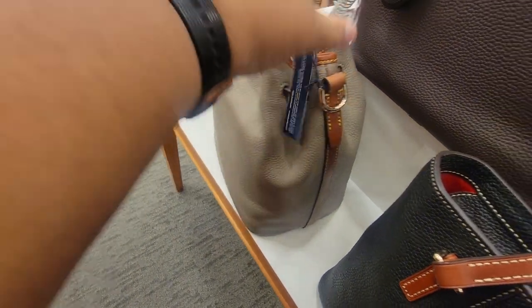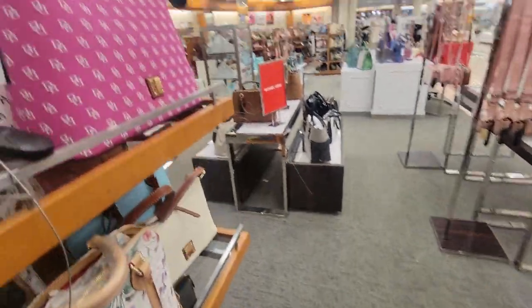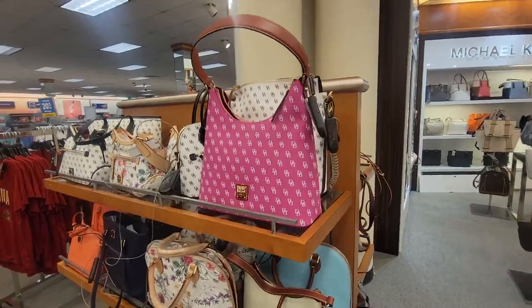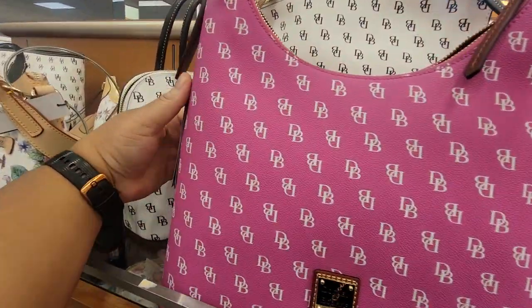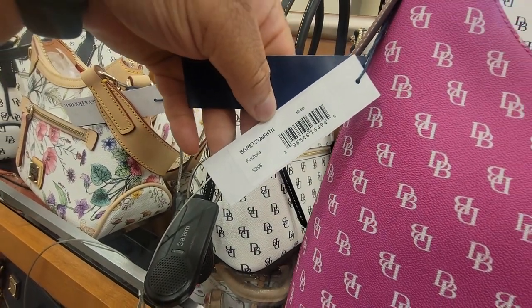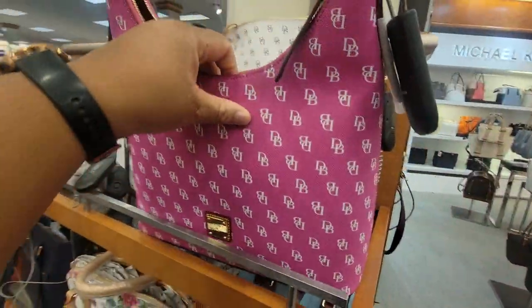This taupe one is $298. Let me back up because they got them teetered together. This is a big bag y'all — recover fuchsia, $298. This is a hobo — this is cute.